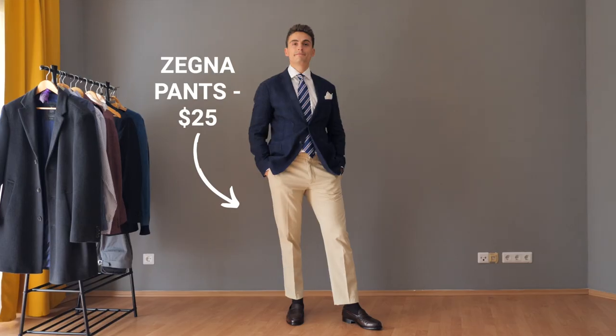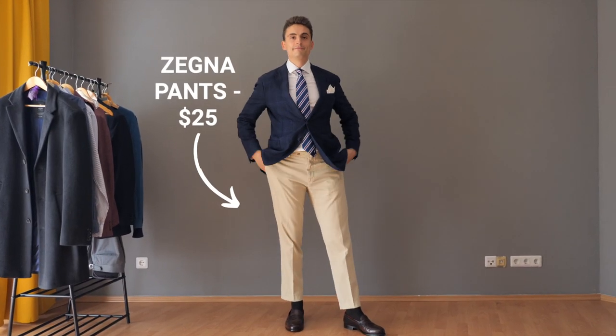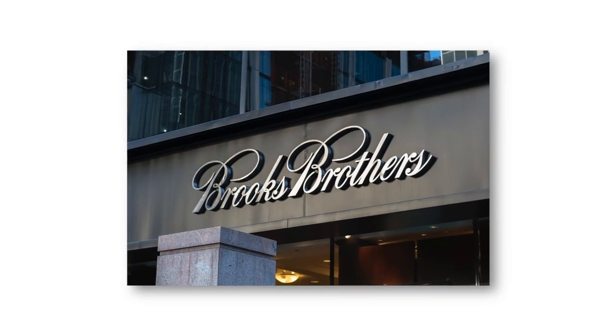A couple of other brands I find secondhand that also have wider lapels are usually from Italy — for example Canali, Bollioli, Brioni, Zegna, or even Brooks Brothers. Being here in Germany we find more Italian brands and don't really have a lot of American brands. When you're based in the States you probably have a lot of secondhand Brooks Brothers, but here in Germany we pretty much don't have it at all.